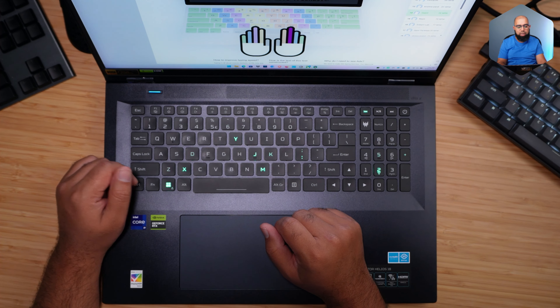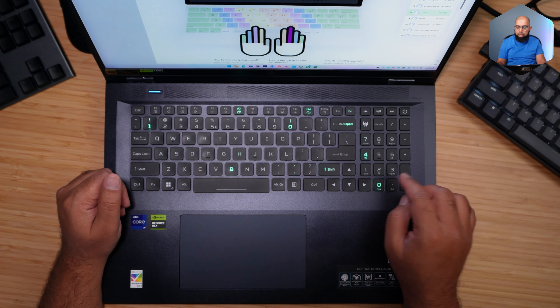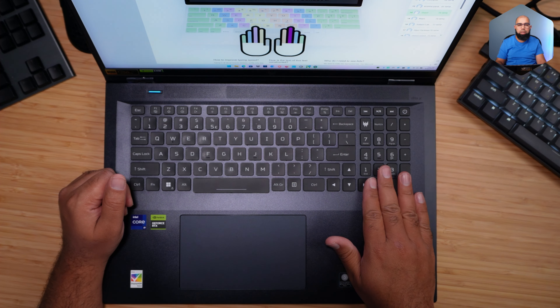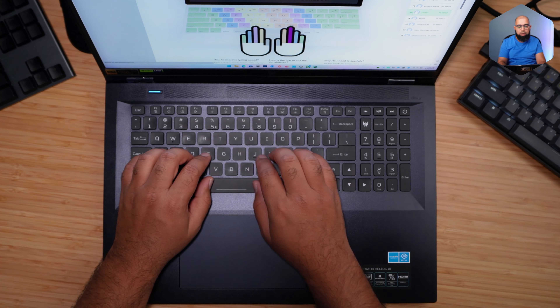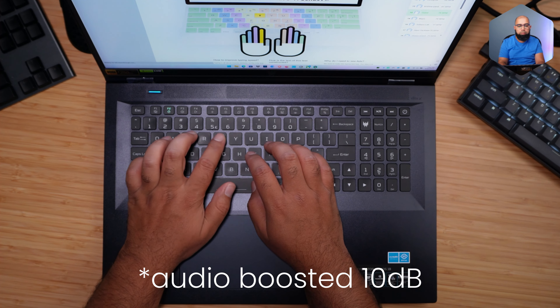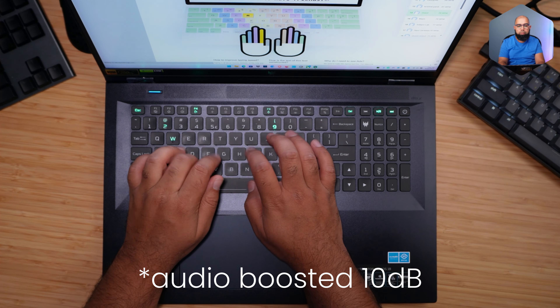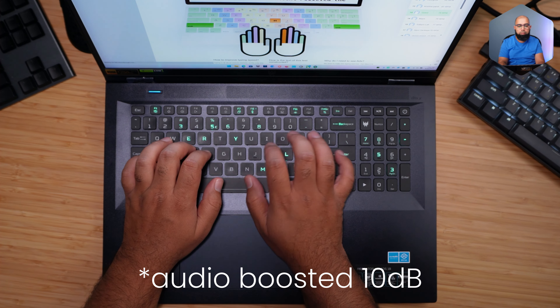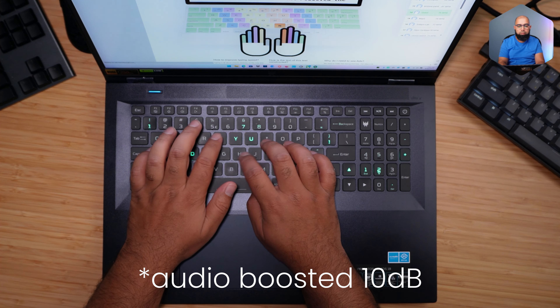I don't have many complaints with the keyboard. The keys are nicely sized and well spaced with no accidental misses. There are no oddly placed macro keys. The tilde key is a little abbreviated — I wish it was full size — and the numpad is abbreviated too. I'm not a big fan of that, but it gets the job done.